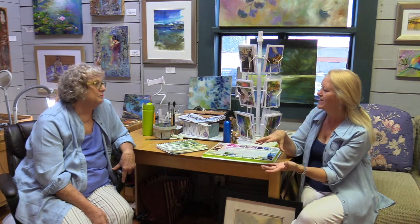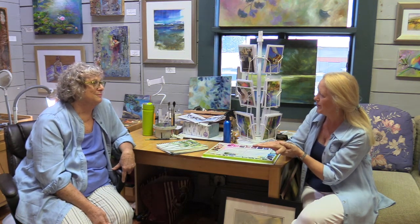Now another area that you work in that I want to talk about is your watercolor work. When you see the watercolor, that movement is there, as well as the vibrant colors you achieve. One of my favorites is your Tahoe painting. Tell me a little bit about this painting, which is just right over your shoulder here.